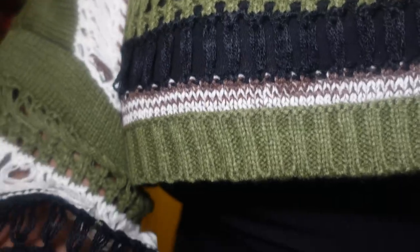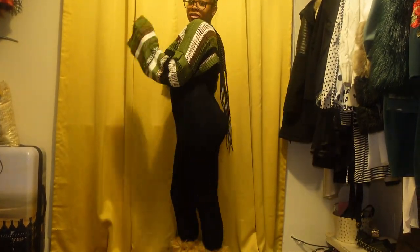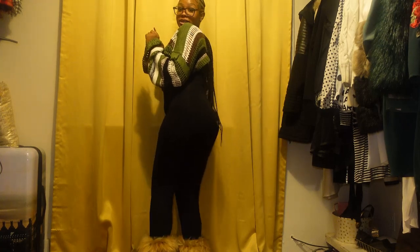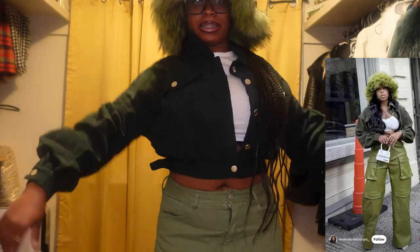Let me show y'all in the mirror — okay, you can see the little boots. I'm gonna lower the camera one more time so y'all can get a really good angle. Okay, with the booties — yeah, okay! Now let's go into outfit number two.